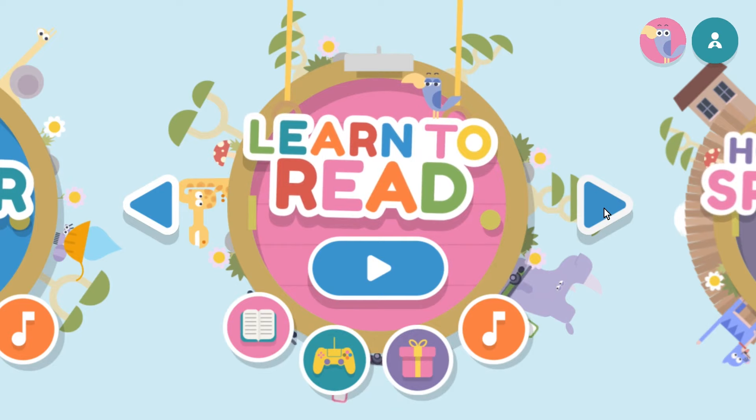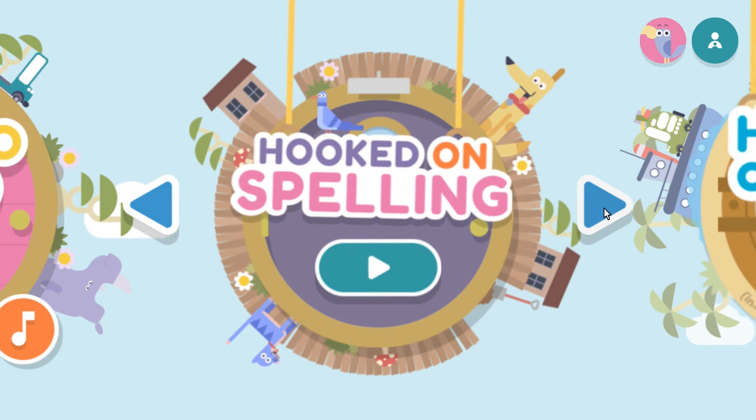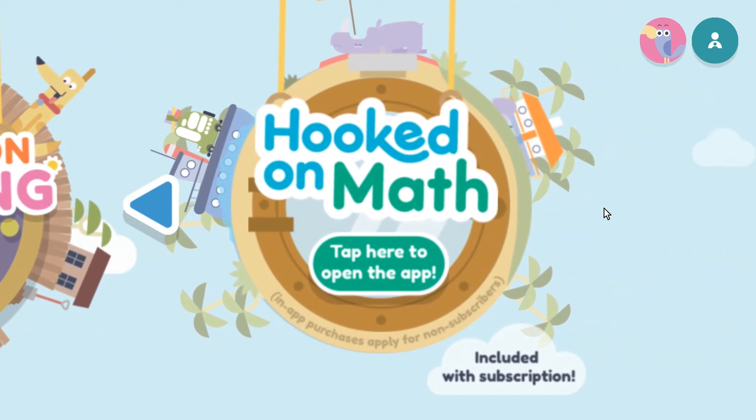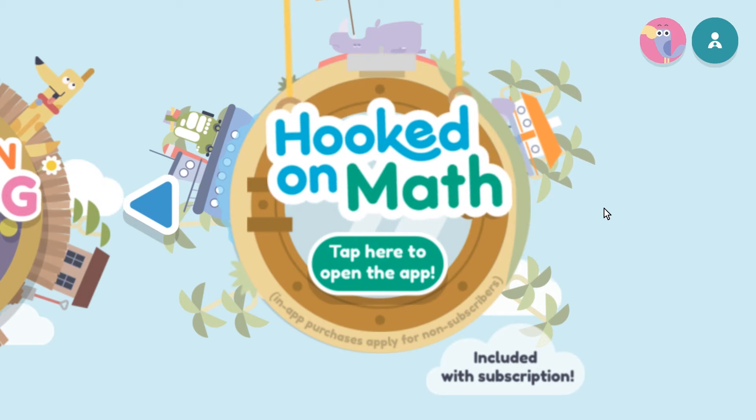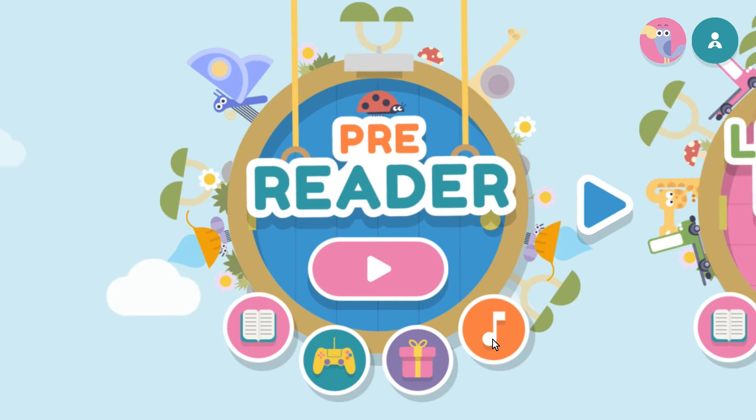There's also Hooked on Spelling, which on my Windows desktop appears to be included in the Hooked on Phonics app without a separate download, though this might vary by device. Hooked on Math is also here, but I do need to download a separate app for that. When your child is ready to start practicing, they can click the play button or choose from the options below. I'll show examples for both levels, starting with Pre-Reader.